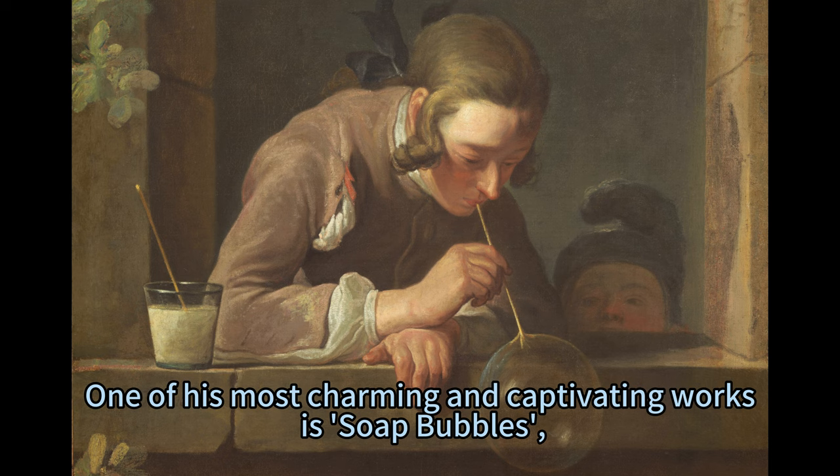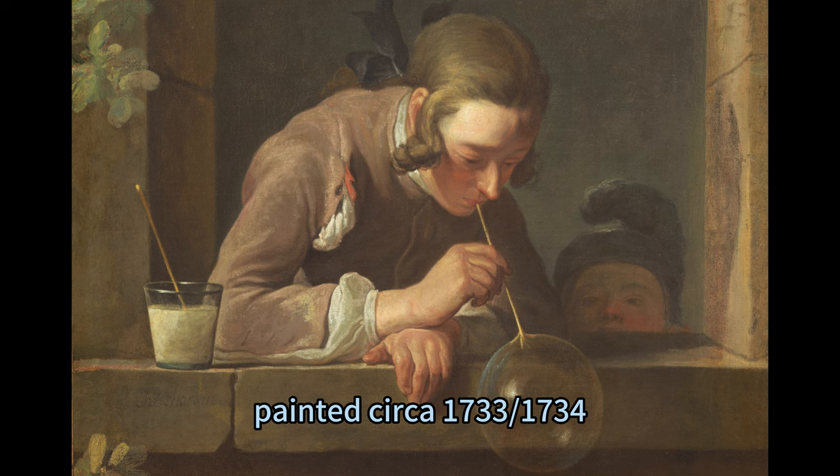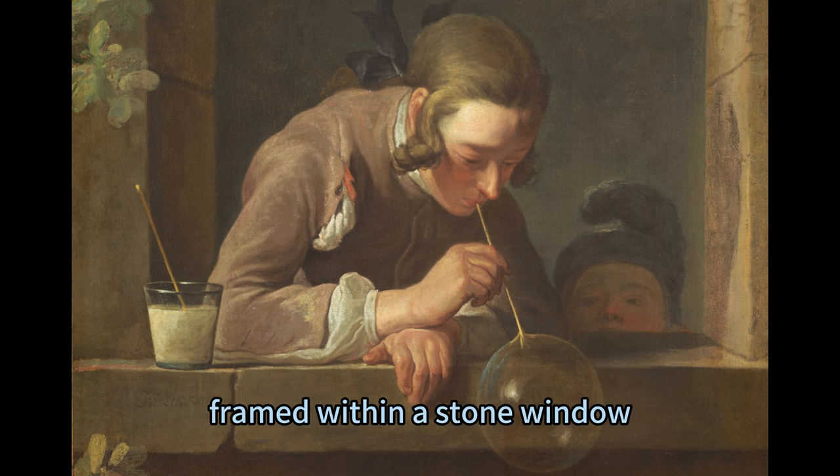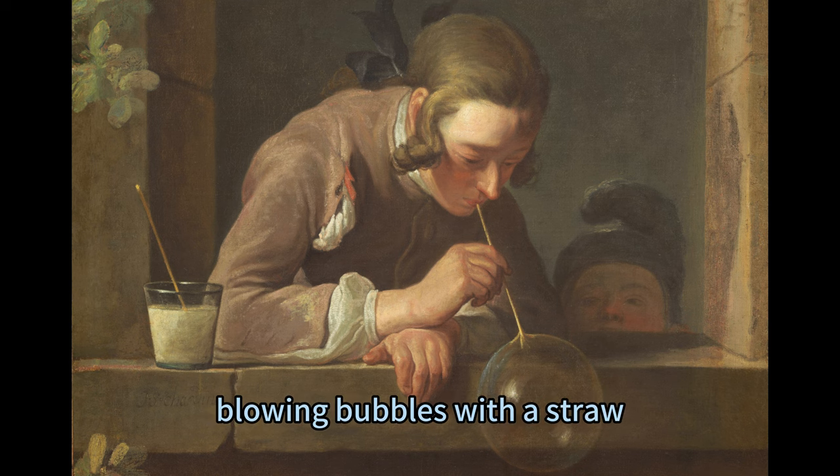One of his most charming and captivating works is Soap Bubbles, painted circa 1733–1734. This painting shows a young man and a child, both with pale skin, framed within a stone window, blowing bubbles with a straw.